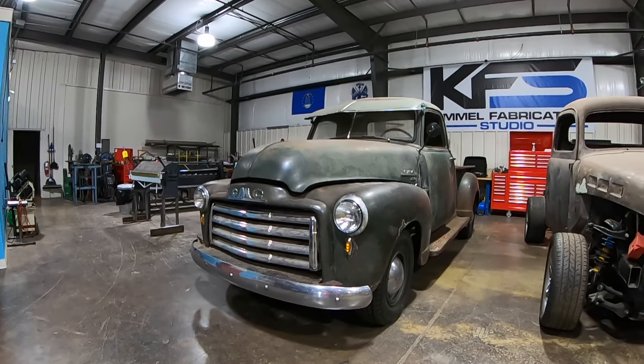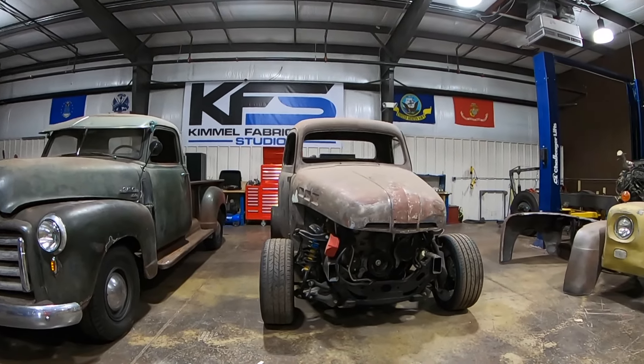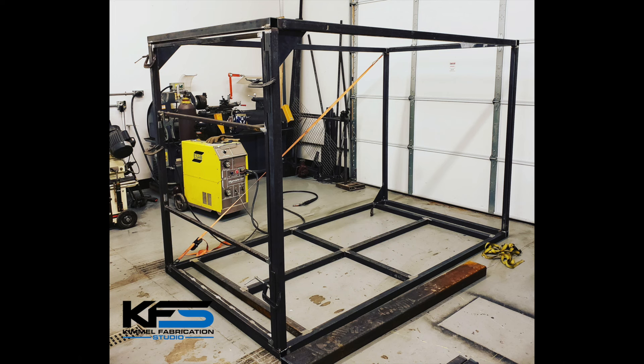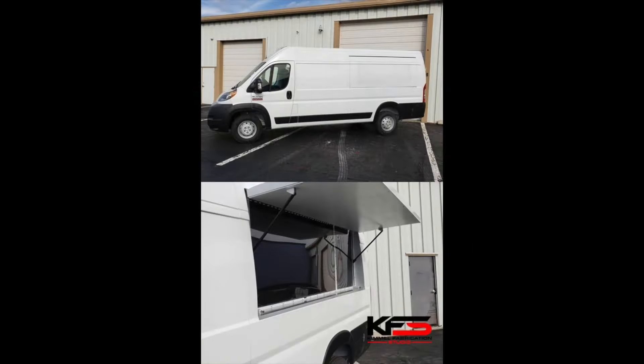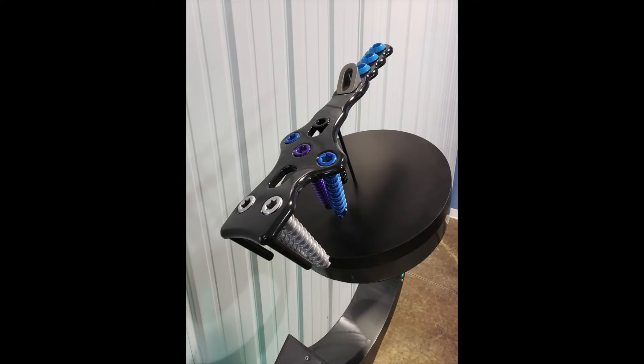Each member of our team has a background in automotive fabrication, restoration, and exhibit building. This unique blend of skills makes it possible for KFS to provide services that others just cannot. We understand how stuff works, along with how it should be built, giving consideration to longevity, transportation, setup, and safety.